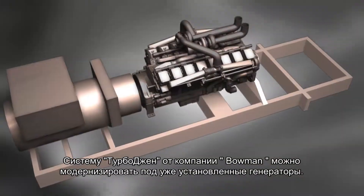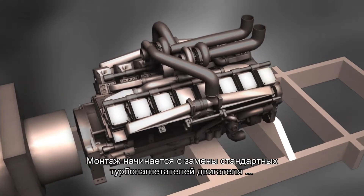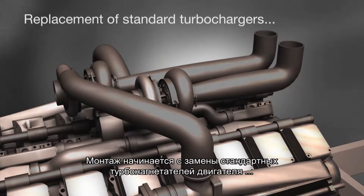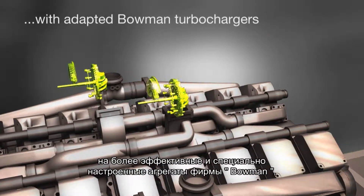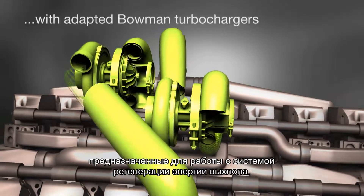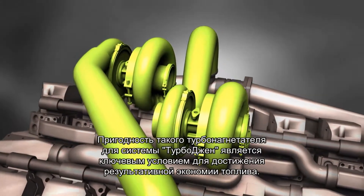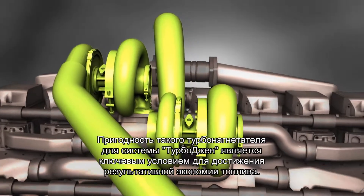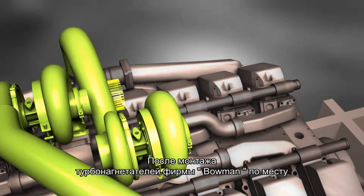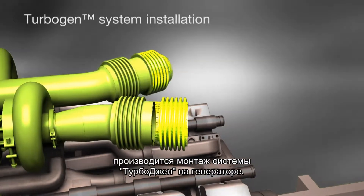Bowman's TurboGen system can be retrofitted to existing generators. The installation starts with the replacement of an engine's standard turbochargers with Bowman's more efficient and specially adapted units that are designed to work with the exhaust energy recovery system. This turbocharger to TurboGen matching is key to the fuel saving results achieved. Once Bowman's unique turbochargers are in place, the TurboGen system is installed on the generator.